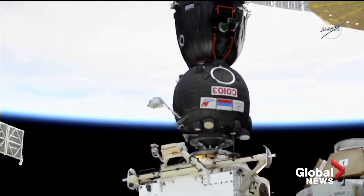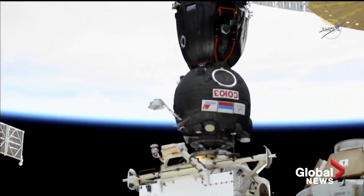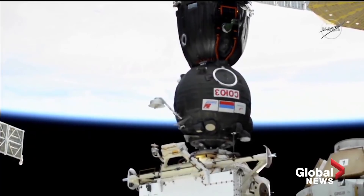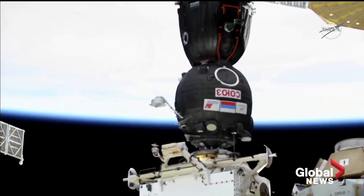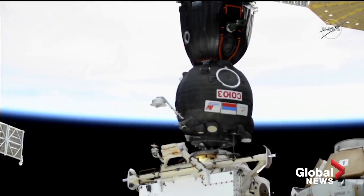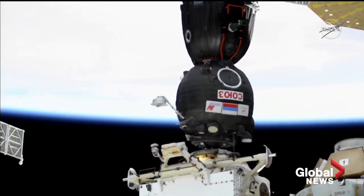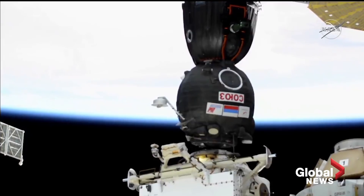Contact is confirmed. At 3:48 a.m. Central Time, the Soyuz has arrived at the International Space Station at the Rassvet module. Pressure readings: 144 and 485.